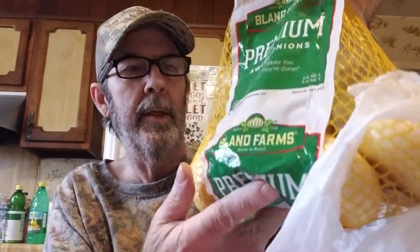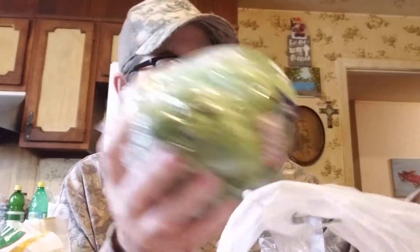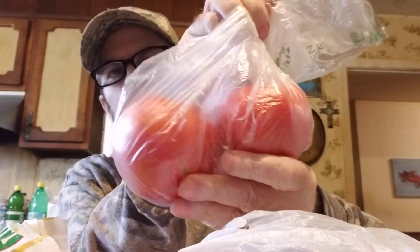Got some sweet onions. We're going to make burgers one night - lettuce, probably tomorrow night or something - and some pretty decent looking tomatoes.